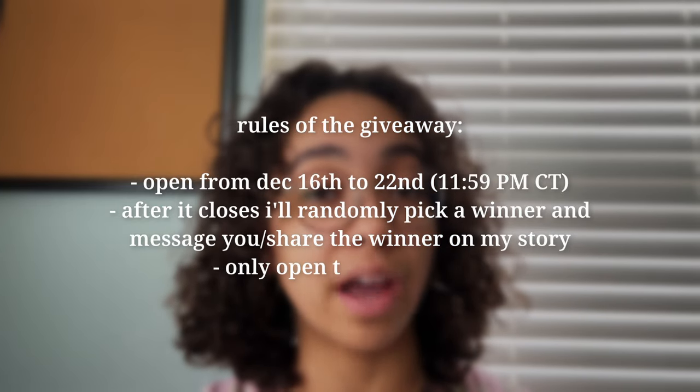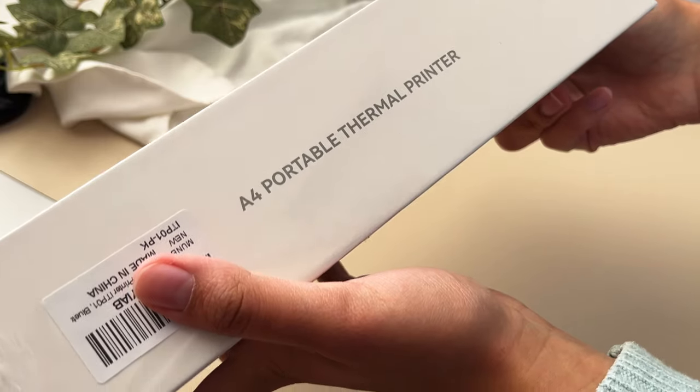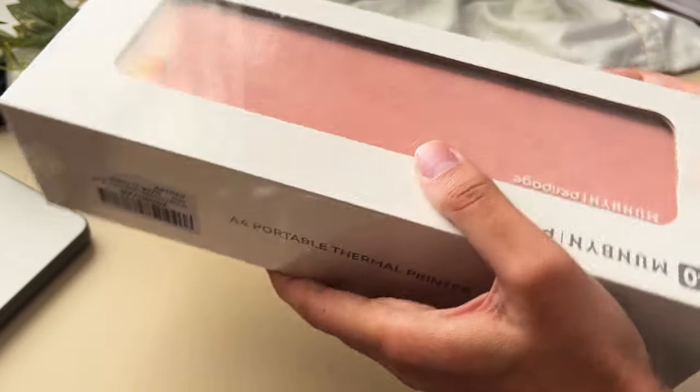This is a US-only giveaway unfortunately, but I do appreciate all my international friends. Although I only ship in the US on my site, I am looking to go international hopefully in the future. Thank you so much for watching — don't forget to check out Munbin's printer if you're interested in a thermal printer, and don't forget to enter my giveaway because it only lasts a week. Check out my most recent bullet journal flip-through video on screen, and I'll see you next Wednesday — I'm posting twice a week in December!